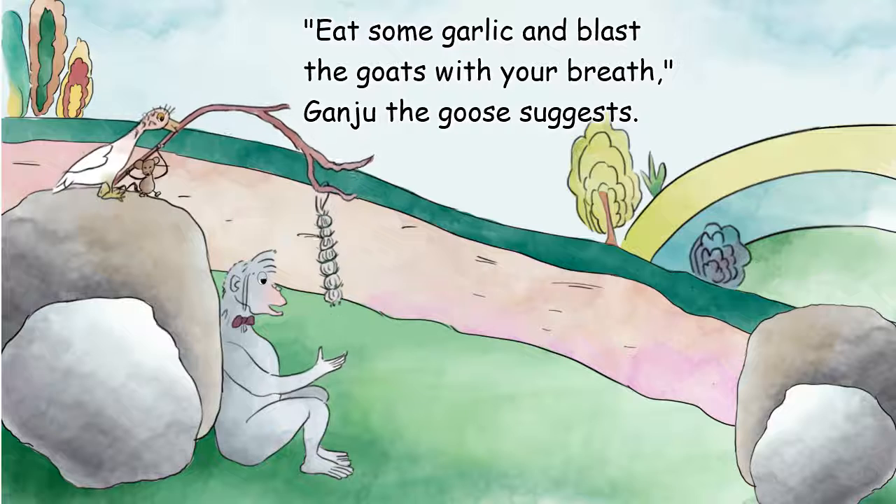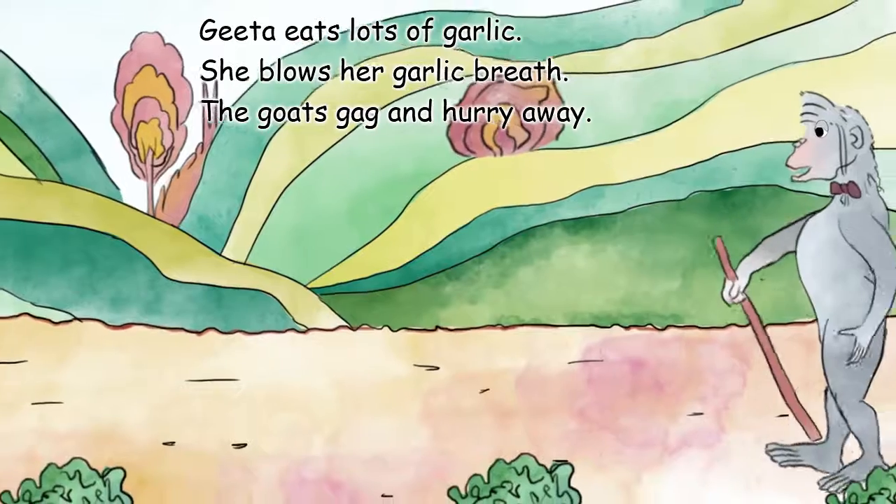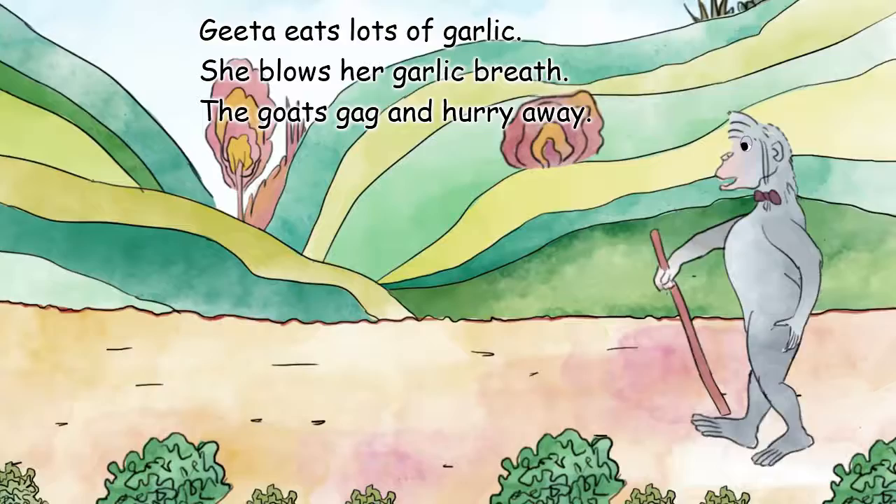Eat some garlic and blast the goats with your breath, Ganju the goose suggests. Gita eats lots of garlic.